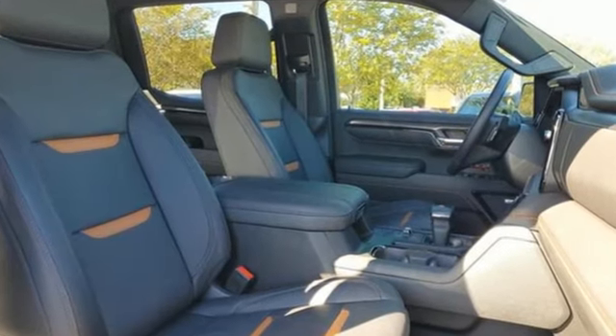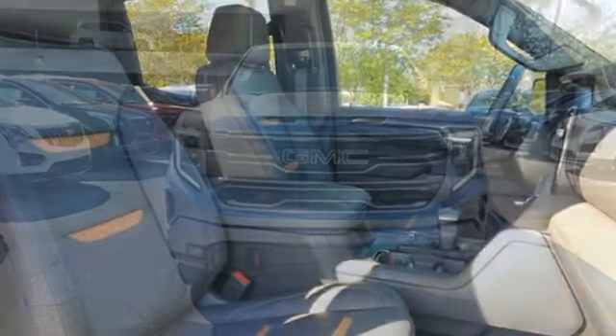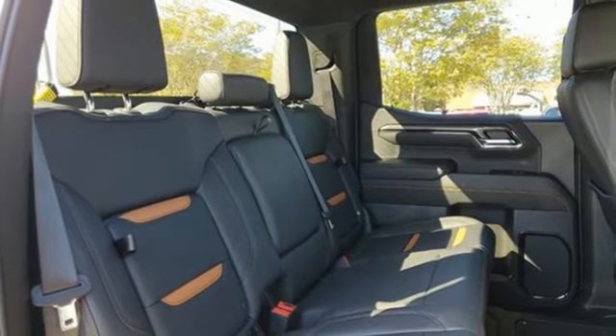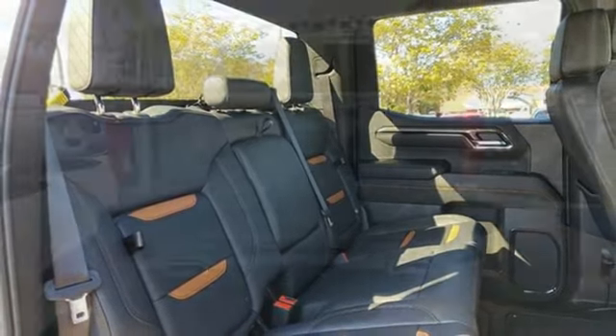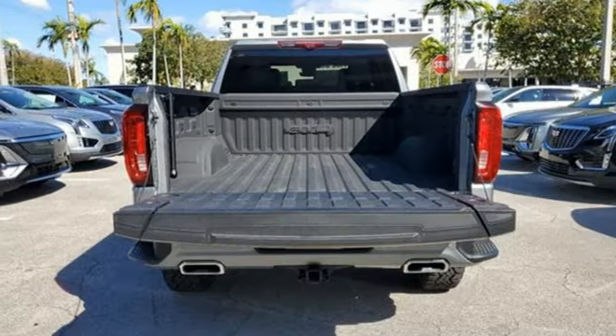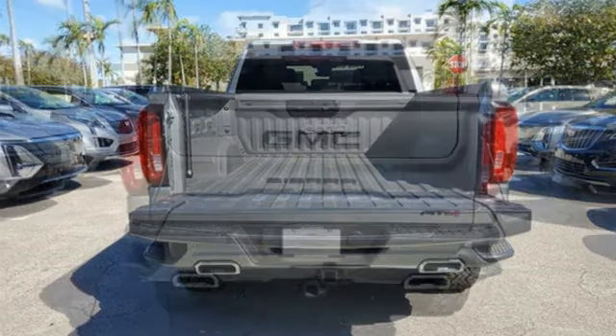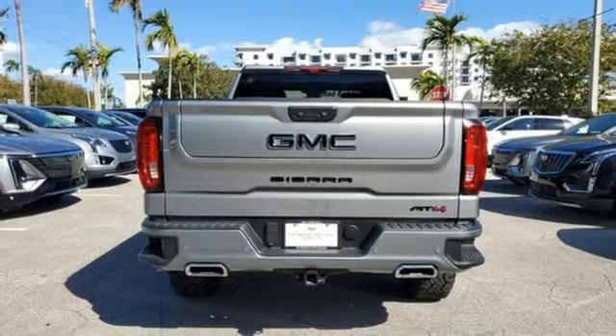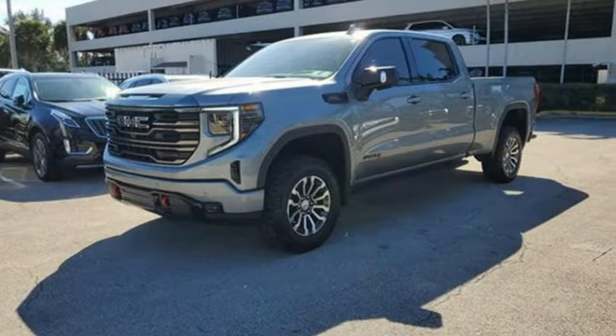Intercooled turbo i6 engine, four-wheel drive, automatic transmission, trailer brake controller, integrated navigation system with voice activation, doors and push button start proximity key, dual zone climate control, trailer hitch receiver, premium shocks, auto dimming rear view mirror, and heated and ventilated leather bucket seats.